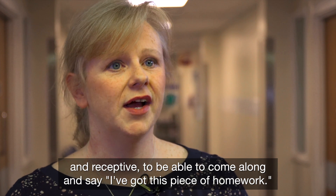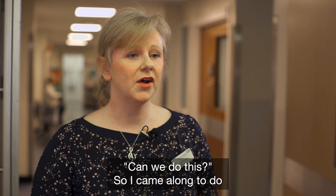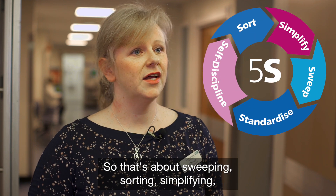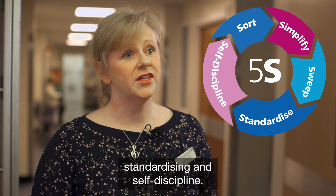I came along to do what we call the 5S piece of homework. That's about sweeping, sorting, simplifying, standardising, and self-discipline.